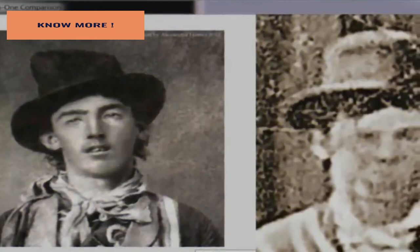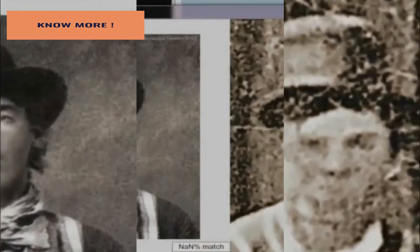Refusing to give up, Randy and Linda spent the next three years working with specialists and facial recognition software to prove the photo's authenticity. Then National Geographic released a documentary called Billy the Kid: New Evidence. The documentary thoroughly details all the reasons that may support the authenticity of the photograph, as well as the claim that it possibly includes Billy the Kid — though some experts remain extremely doubtful.